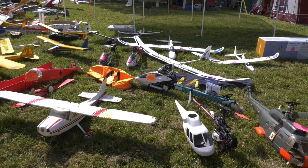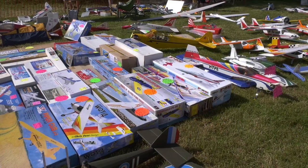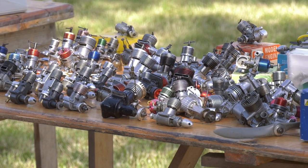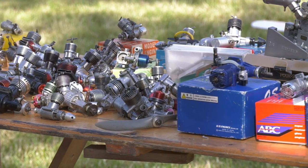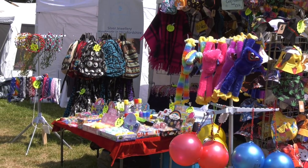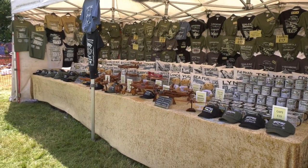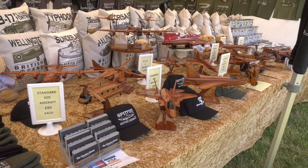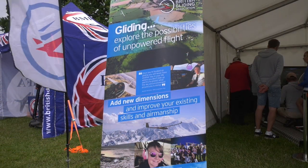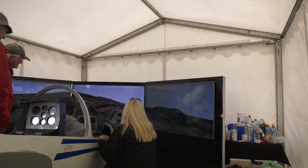As well as the flying and the model traders there was also a swap meet which was really busy all weekend. They had lots of second-hand planes as well as some older builder's kits and lots of engines for sale. There were also quite a few craft stalls to keep the whole family occupied. The British Gliding Association had this full-size glider simulator where you could try your hand at full-size gliding under the watchful eye of an instructor.